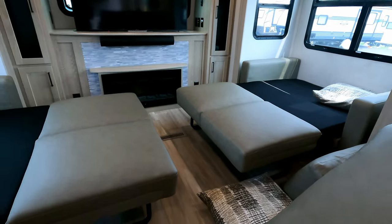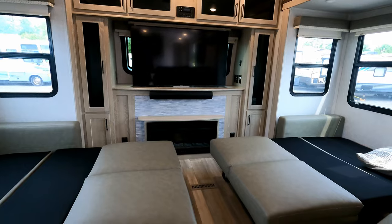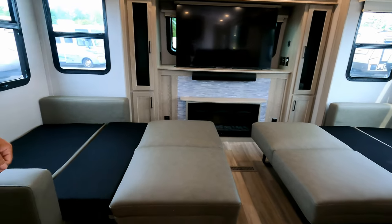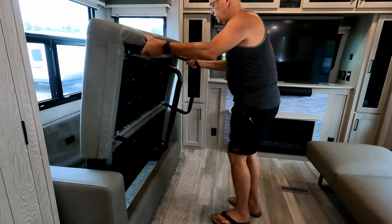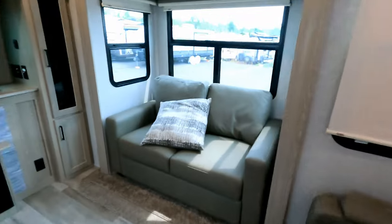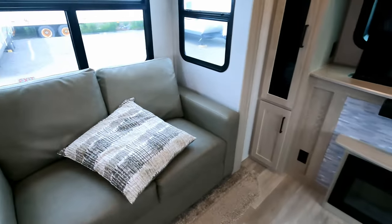Even if you get up before the kids, you can still watch TV from this area. There's room to mount a TV in this space, and there's a separate door so you can close it off and head to the kitchen for a coffee while they sleep. It's a really great setup.